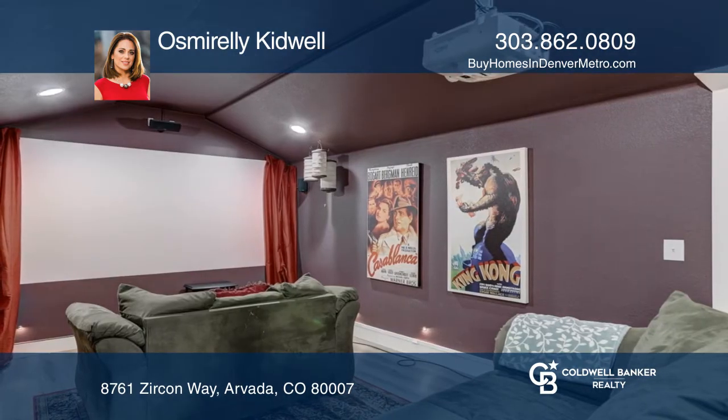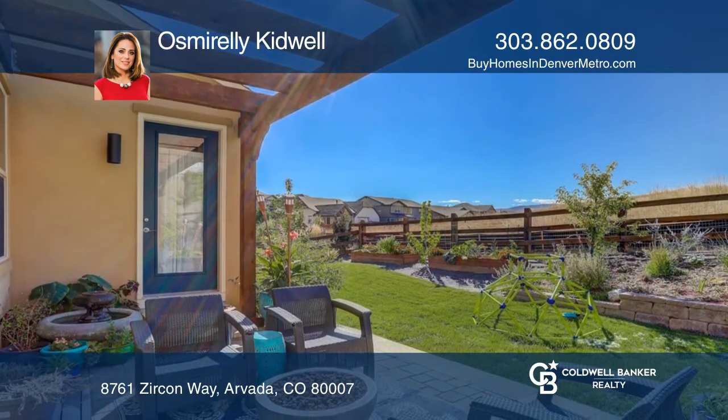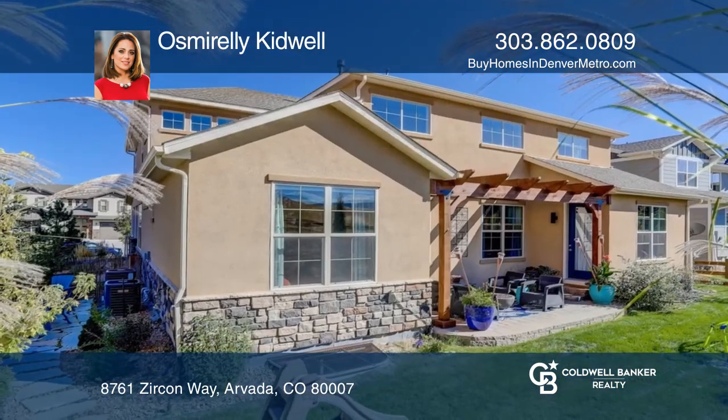The finished basement boasts a theater room, rec room, kitchenette and hosting bar. The backyard is professionally landscaped with an expanded custom patio and pergola.